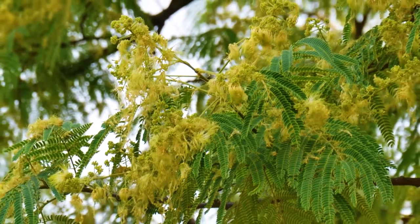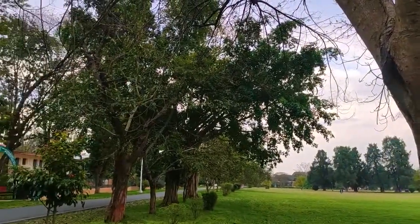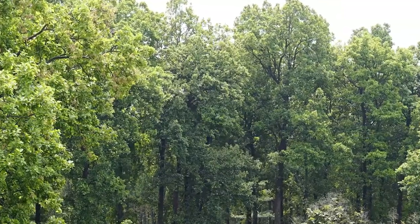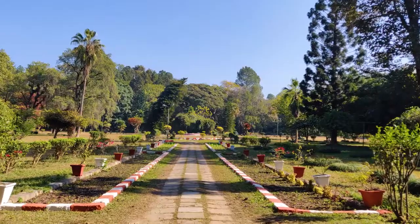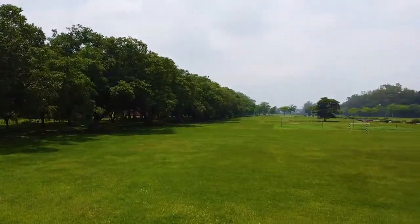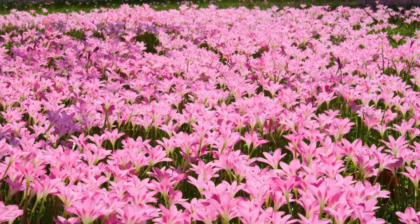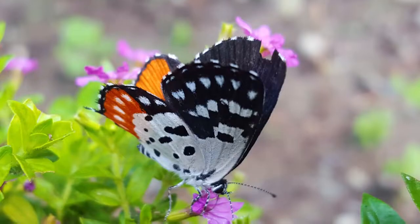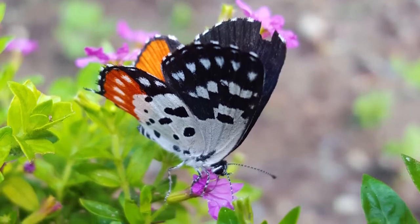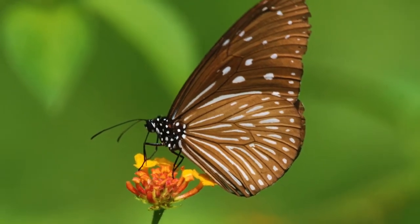The New Forest estate provides a rich mosaic of habitats: natural mixed deciduous sal forests, old pine, teak and bamboo plantations, botanical gardens, open fields, orchards, and avenue plantations, each having numerous nectar and larval food plants which attract over 152 species of butterflies that can be seen flying around throughout the year.